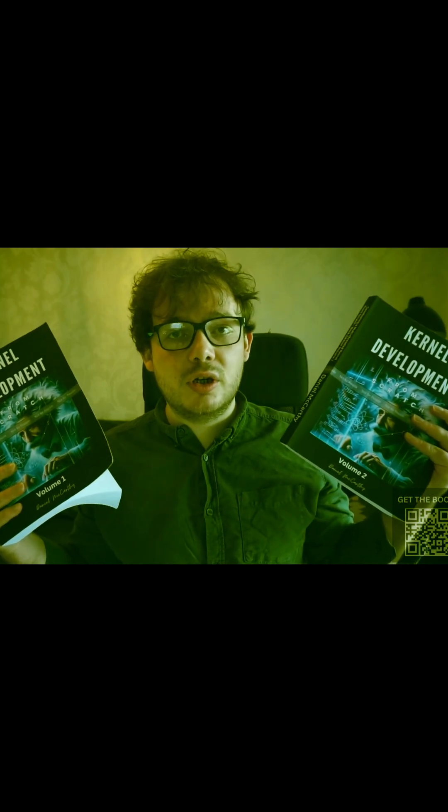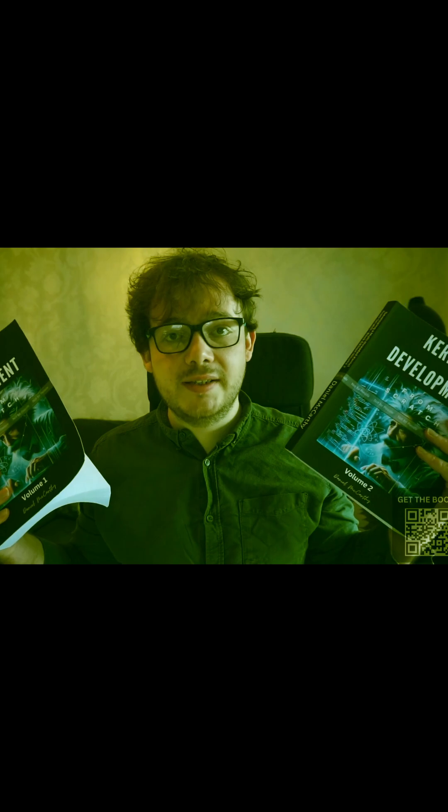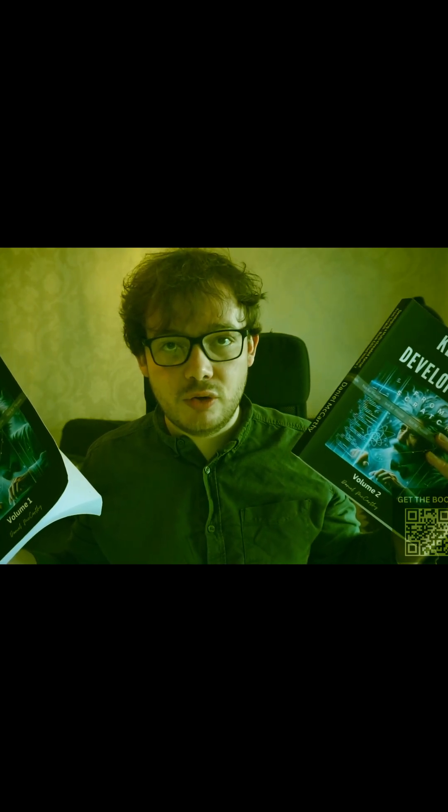To get these books check the video description where you will also find a link to the video course if you're interested.